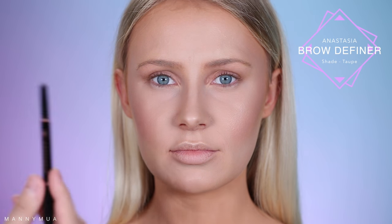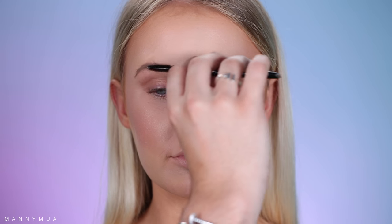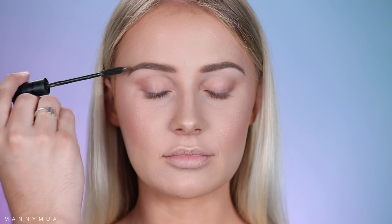Now I'm going to use the Anastasia Brow Definer for the brows. This is an amazing brow pencil — it's not too waxy, not too pigmented, just the perfect amount of color. I'm putting that all over the brow in the shade Taupe, really feathering it in and spooling it out. Then I use some concealer to define it and give it a sharper appearance underneath the brow. Making sure everything looks sharp and defined. Then I'm taking the Makeup Store Brow Gel to lightly set the brows, because we need to have our brows set or they will move all over the place.